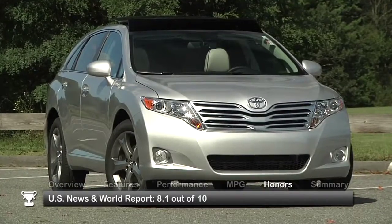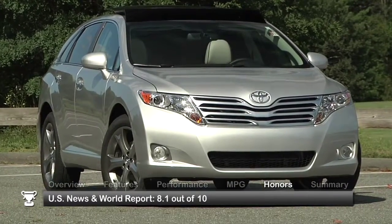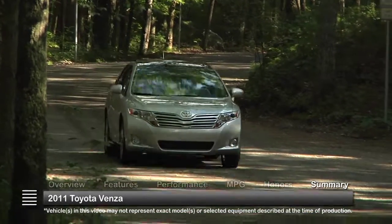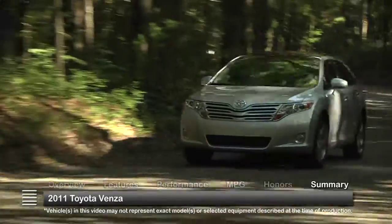The 2011 Toyota Venza received a rating of 8.1 out of 10 from US News & World Report. With its eye-catching styling, versatility, and fuel economy, the 2011 Toyota Venza is a midsize crossover that makes a great family vehicle.